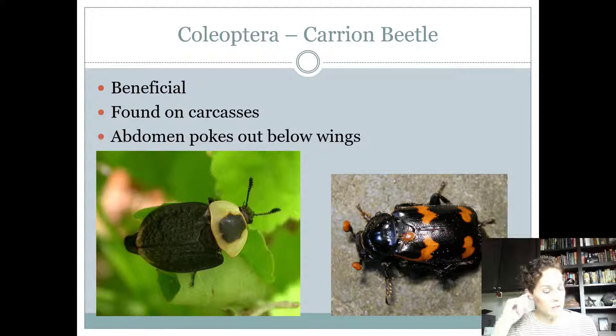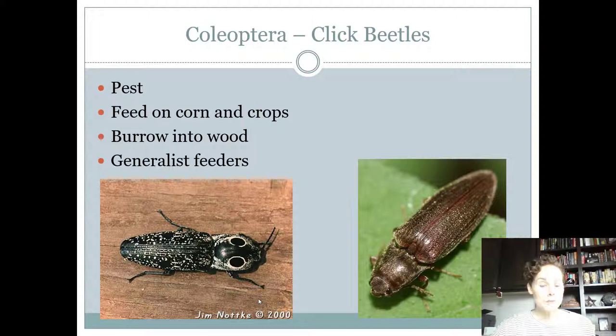The carrion beetle feeds on dead animals — that's its host. It helps break those things down, so it's beneficial because it's composting. It kind of looks like a cockroach, but it has that line down the middle that tells you it's a beetle. The abdomen always pokes out on the hind end, and that's how you know it's a carrion beetle versus other things.